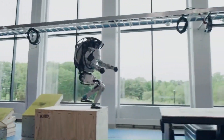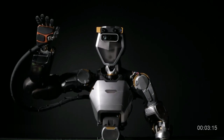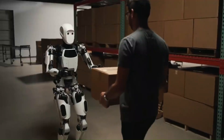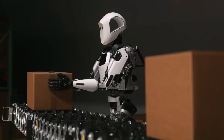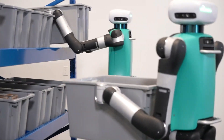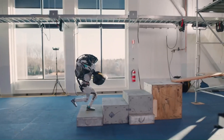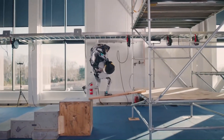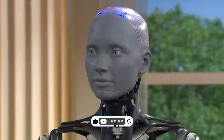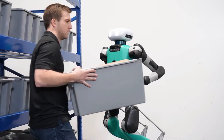Although numerous humanoid robots remain in the experimental or early developmental stages, a handful have successfully transitioned from research and development to real-world applications over the past few years. These robots are now serving various roles, such as bartenders, concierge, deep-sea divers, and companions for the elderly. In today's video, we'll take a closer look at some notable examples of humanoid robots currently making a real impact in our world.